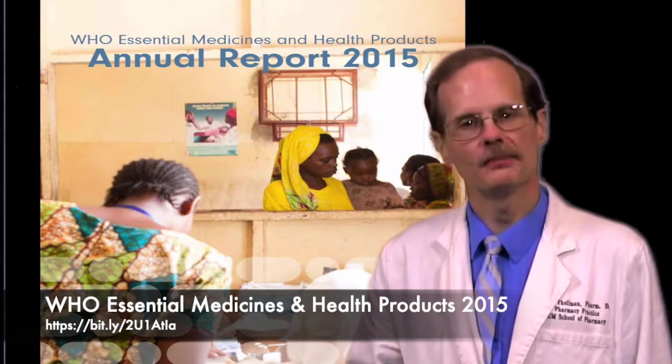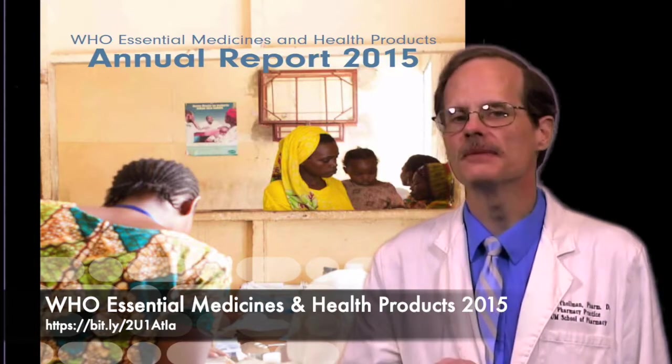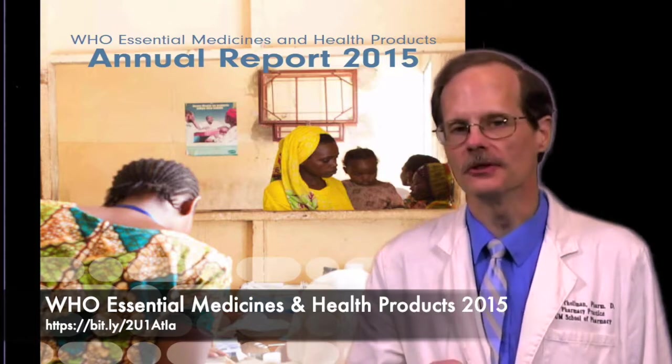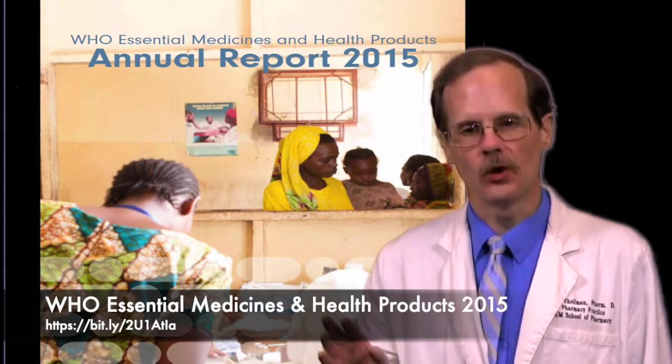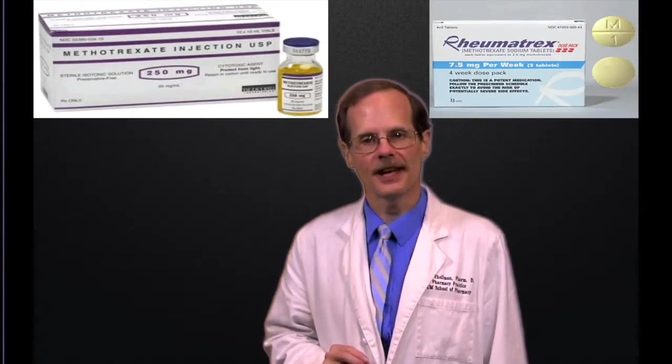The World Health Organization publishes a list of what it considers to be the most important medications to include in a health care system. Think of it as a model formulary. One of the drugs that every health system should have is methotrexate, both in an injectable form as well as oral tablets.